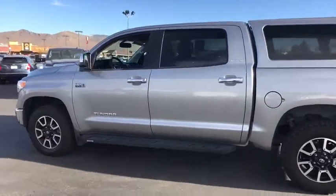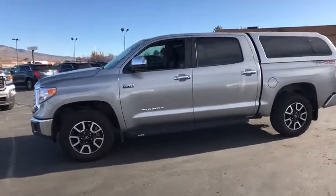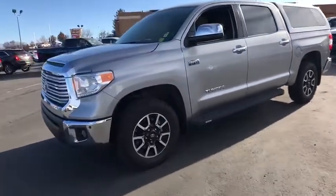The Tundra is the perfect mix of power and efficiency. This vehicle has less than 45,000 miles. Here are some of this vehicle's great options.